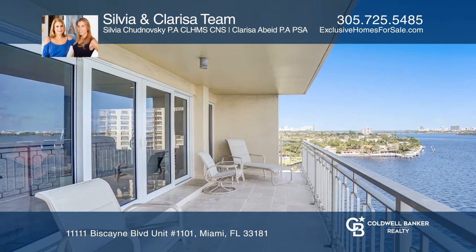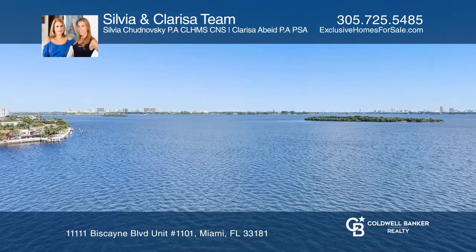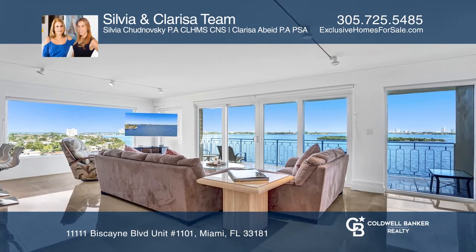Be part of the renowned Jockey Club that consists of a 23-acre gated waterfront community. Come see it today with Sylvia and Clarissa, your real estate specialists.